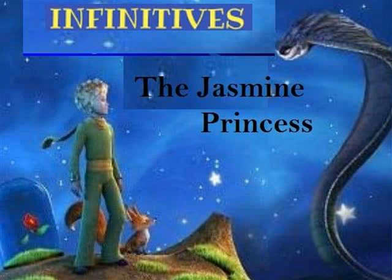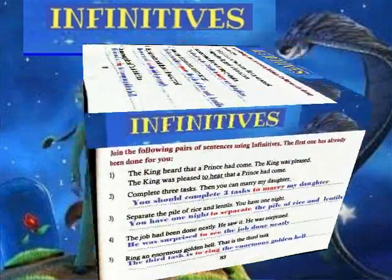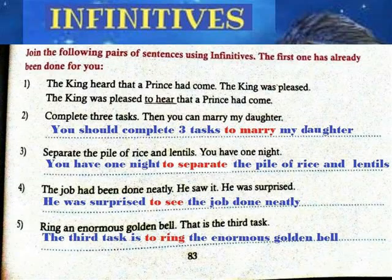5th Standard English Lesson: The Jasmine Princess. Grammar exercise — join the following pairs of sentences using the infinitive. The first one has already been done for you.